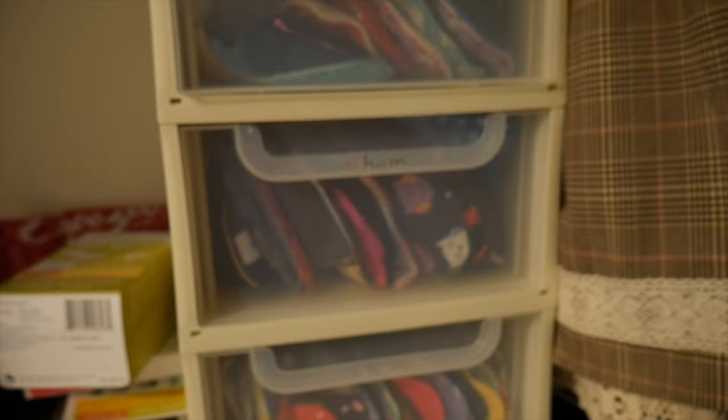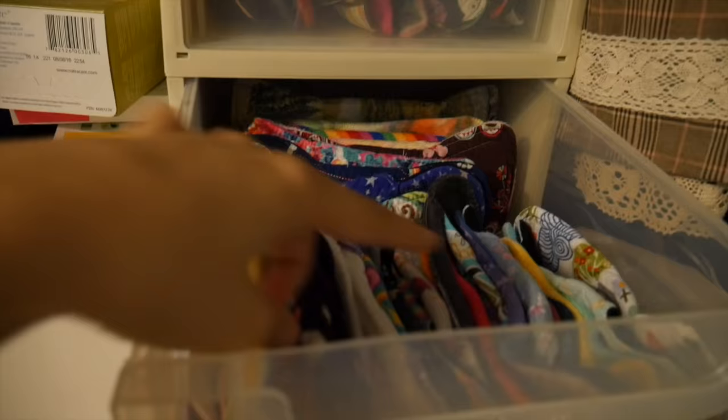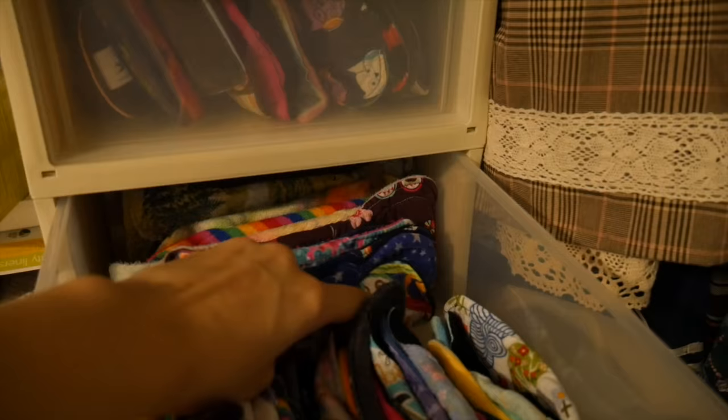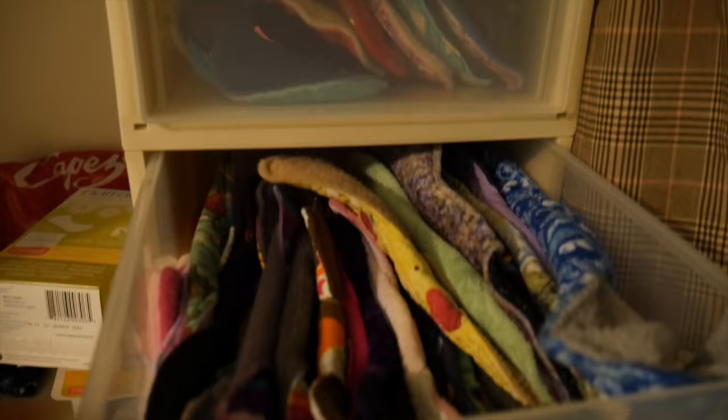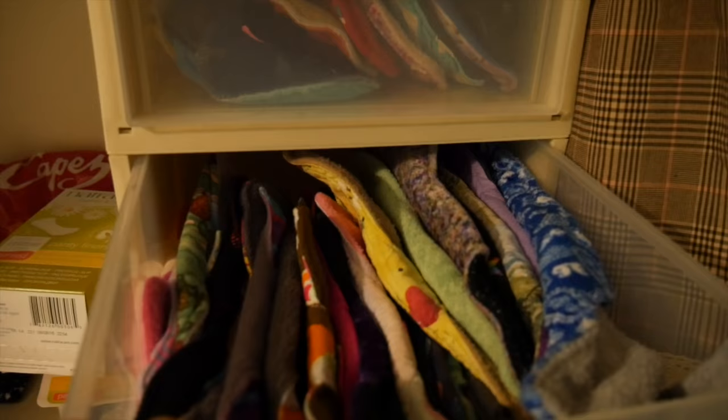So going into the drawers. These are the panty liners — they go all across here. And then my light flow pads are kind of squashed in at the back. I don't tend to use light flow that much anymore; there are some Tensories in at the back there but I do occasionally. Then onto my regulars — I have quite a few stuffed in here, and these are what I use on my moderate days.